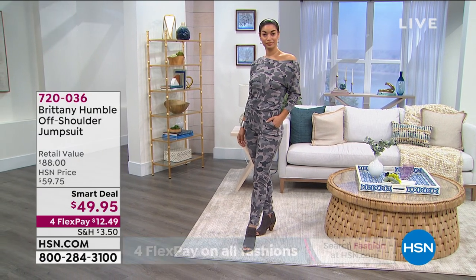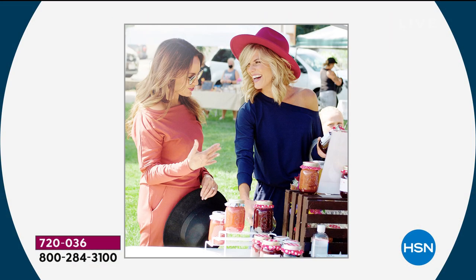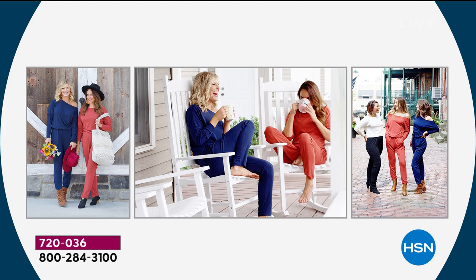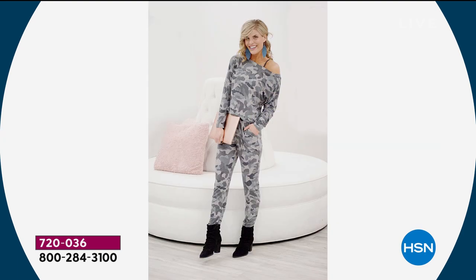And all one piece — you don't have to worry about anything. You're a mom, you're an entrepreneur, you're a wife. We live busy, busy lifestyles. And I love it — look how adorable you are in that charcoal. I love the camo. I do love camo.